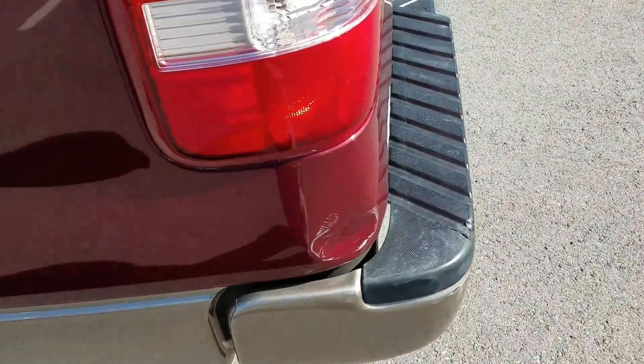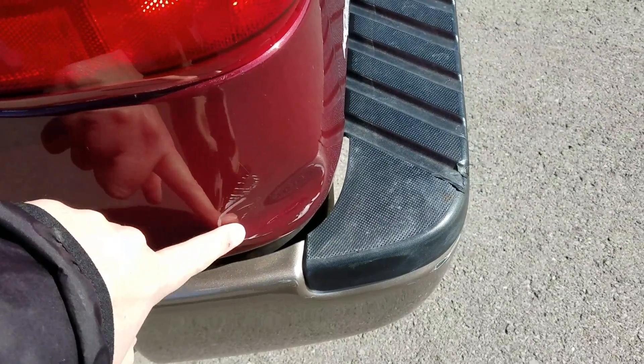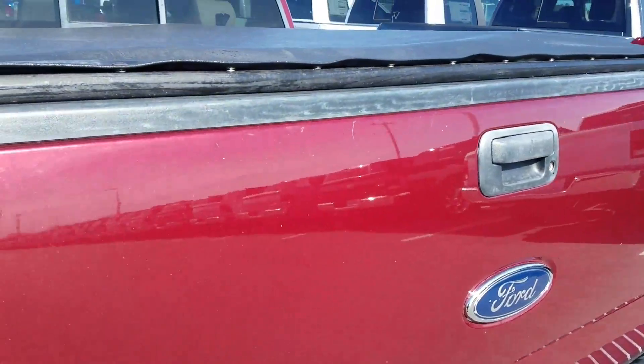It does have a title cover on it. I do see one spot of damage that's visible — there's a dent right here and on the bumper here. Besides that, it's in great shape.